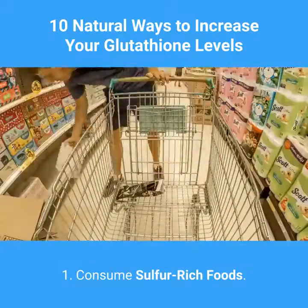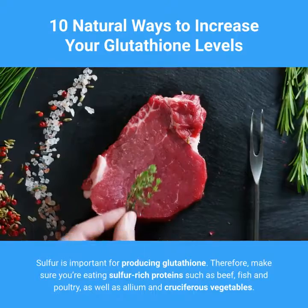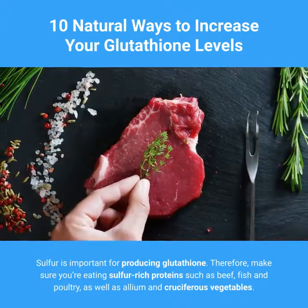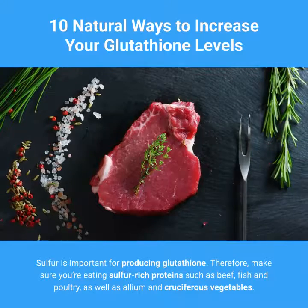1. Consume Sulfur-Rich Foods. Sulfur is important for producing glutathione. Therefore, make sure you're eating sulfur-rich proteins such as beef, fish, and poultry, as well as allium and cruciferous vegetables.